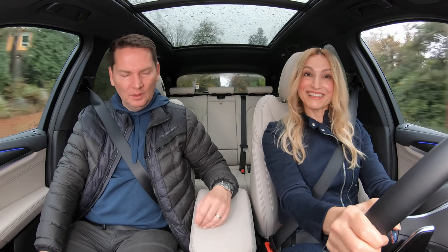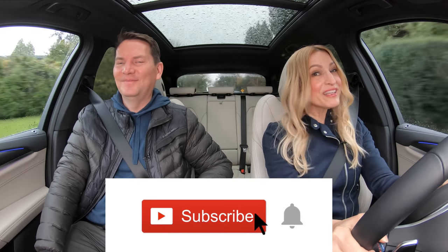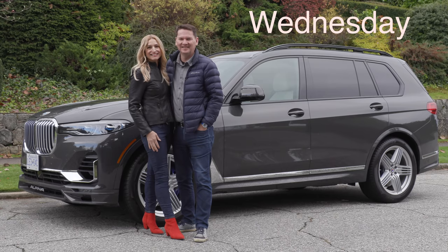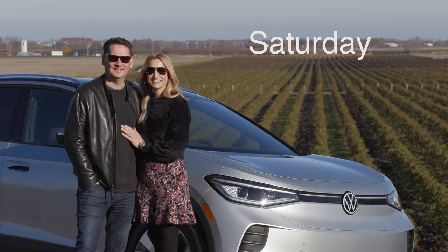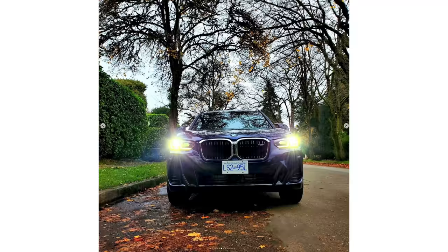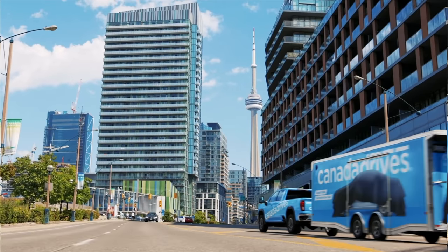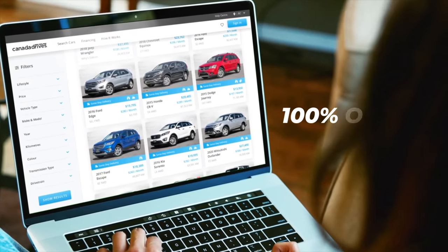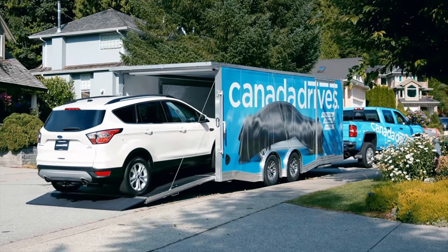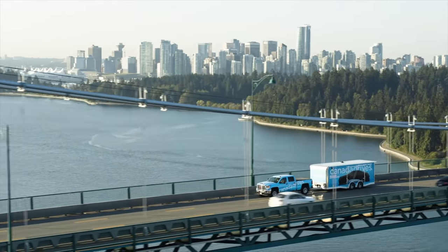We noticed a new center console with new switches and buttons — put it in S for subscribing! Hit the notification bell to be notified when our reviews drop. We do the Couple Car Review twice a week — Wednesday and Saturday. Follow us on Instagram: motormouth_underscore_Andrea and motormouth_underscore_auto. This video is brought to you by Canada Drives — shop online for your next used vehicle and enjoy two-door delivery and a seven-day love-it-or-return-it guarantee. Visit canadadrives.ca to learn more.